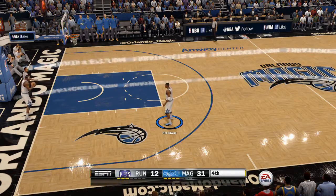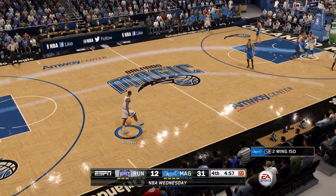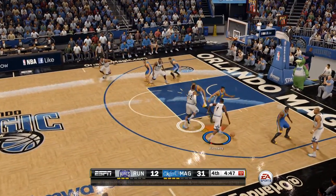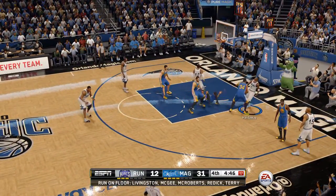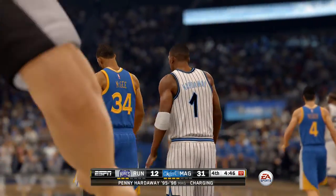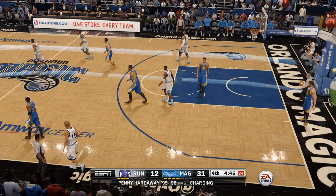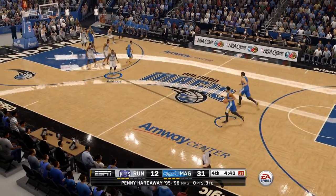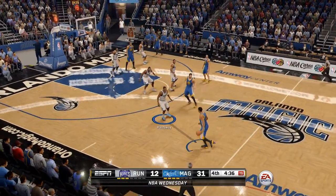Jeff, big lead as we start the fourth quarter — what's the key to wrapping this up quickly? Continue to breathe. This other team is a joke, they're showing no signs of life. All you got to do is go out there and go through the motions. Orlando's leading Sacramento by a score of 31 to 12.